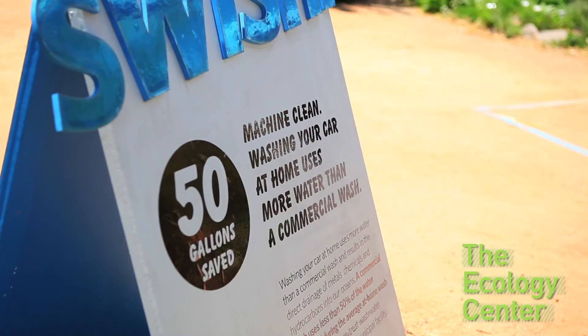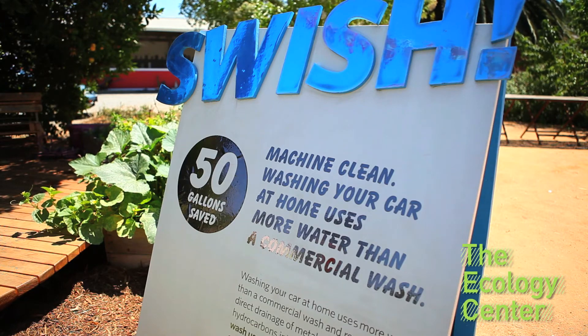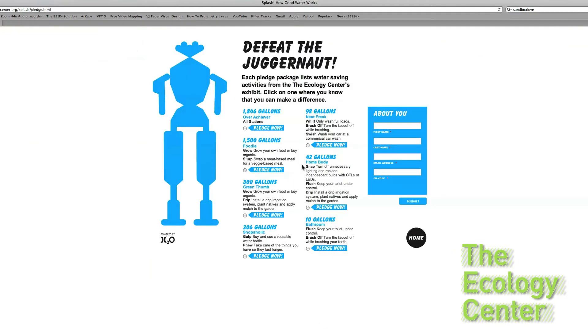And finally, it's always great to wash your car at a commercial car wash — save 50 gallons per wash and eliminate runoff into the ocean. Are you ready to be part of the solution? It's about 850 gallons per day we need to siphon from our daily lives. Go to theecologycenter.org to learn how to pledge and make a difference today. Thanks for joining us. There are millions of Juggernauts to contend with, but if we each do our part and take on a few, we can defeat this water-wasting beast.